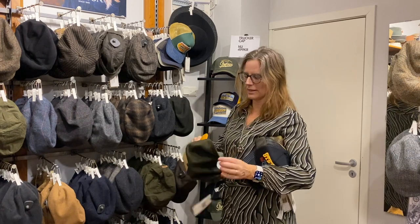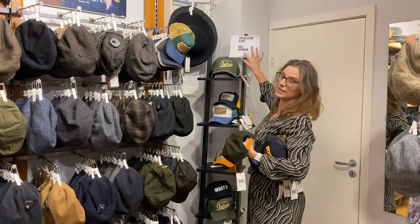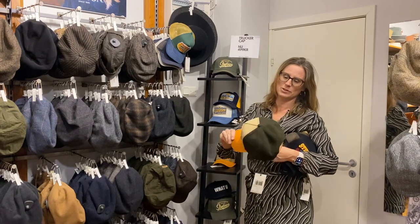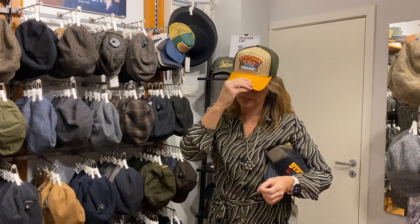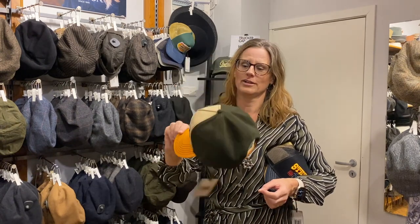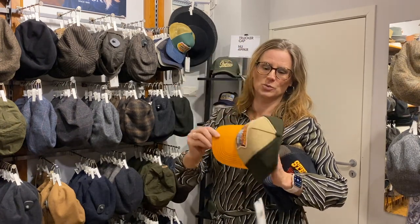Here's one where I have reduced the price a little — it's now 499. But this one is more expensive: it has no net, it has wool and cotton, and it's 840 Swedish kronor.